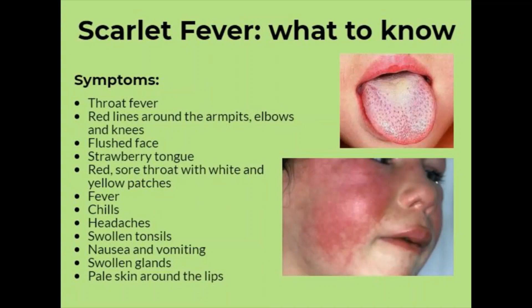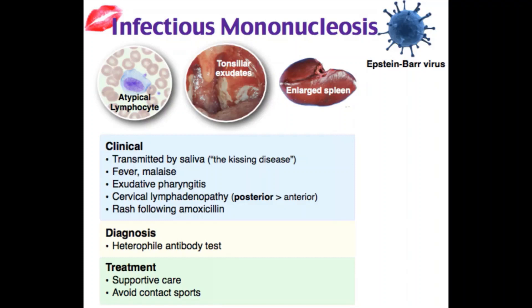The physical exam also includes feeling, or palpating, the child's neck to check for swollen lymph nodes, listening to his or her breathing with a stethoscope, and checking for signs of infectious mononucleosis, which can also cause inflammation of the tonsils and lead to tonsillitis.